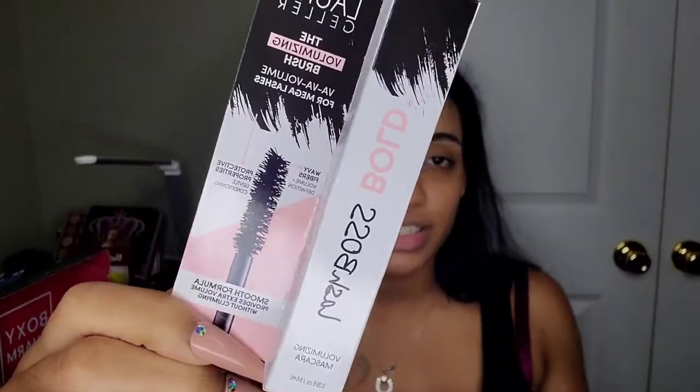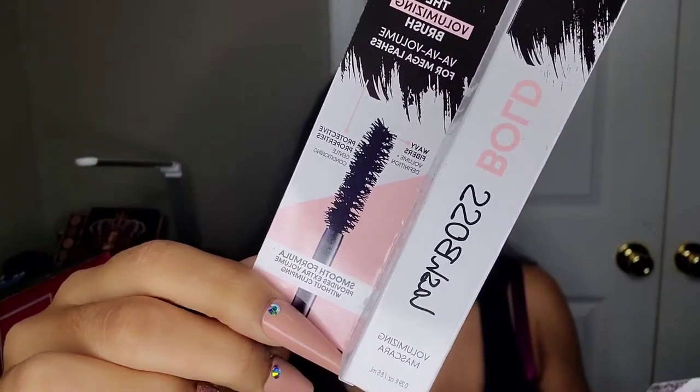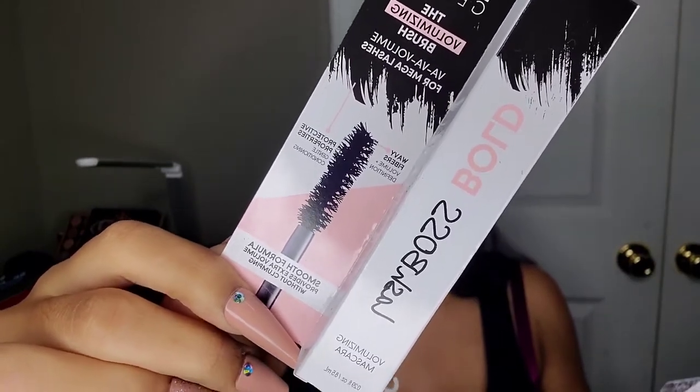The next product is from Laura Geller — it looks to be a mascara. This is the Lash Boss Bold Mascara in black, and it retails for $24. You can never go wrong with mascara. I'm hoping this is full size — and it definitely looks like it is — so I'm super excited to try it. The brush tip looks really promising.